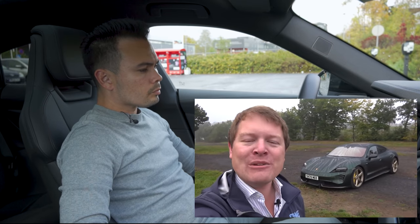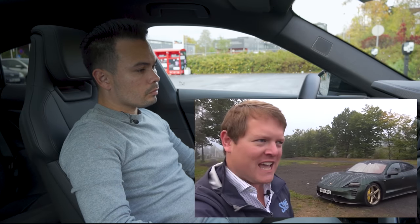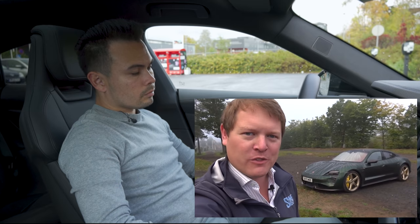Hi guys, I'm Shmi. Welcome back to the channel where today we continue the road trip heading back home with the Taycan from the Nürburgring with typical Eiffel Mountains weather — very cold, very foggy. We're heading just over 600 kilometers, just under 400 miles, which means a few charging stops along the way.